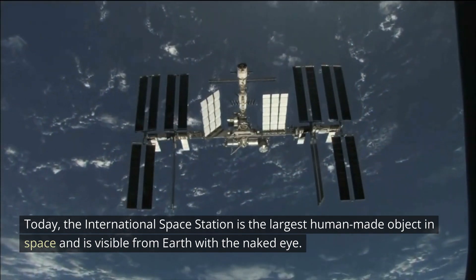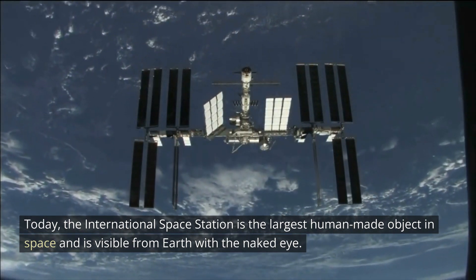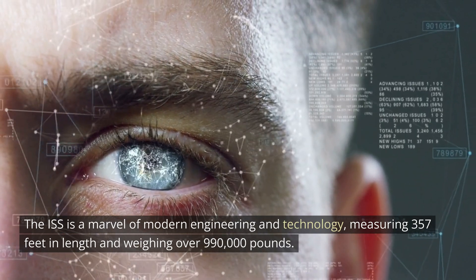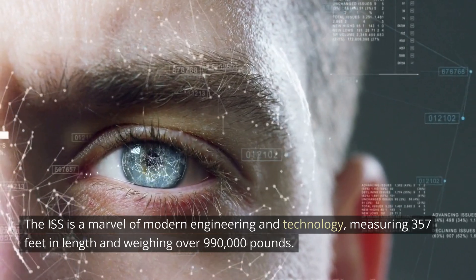Today, the International Space Station is the largest human-made object in space and is visible from Earth with the naked eye. It is a marvel of modern engineering and technology, measuring 357 feet in length and weighing over 990,000 pounds.